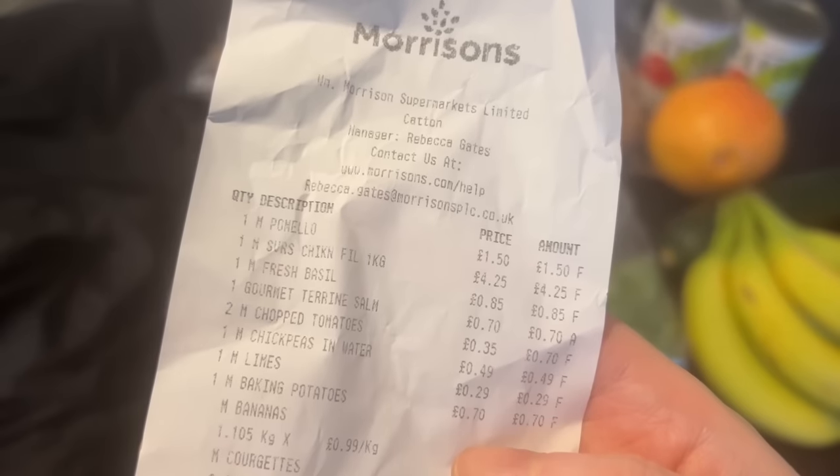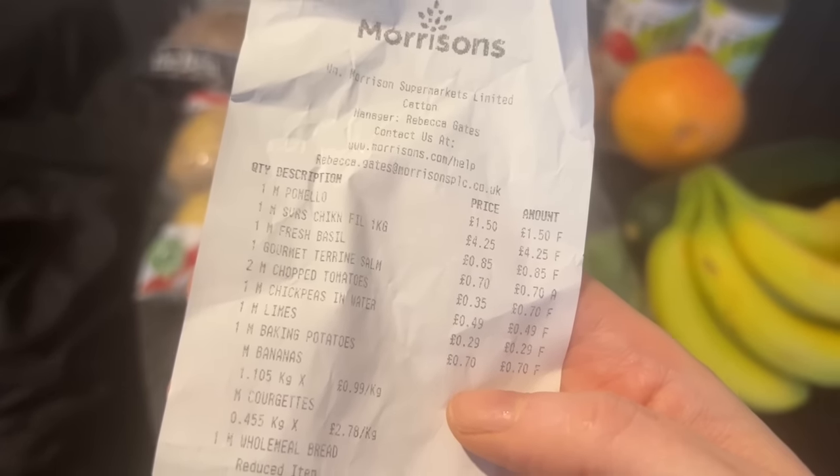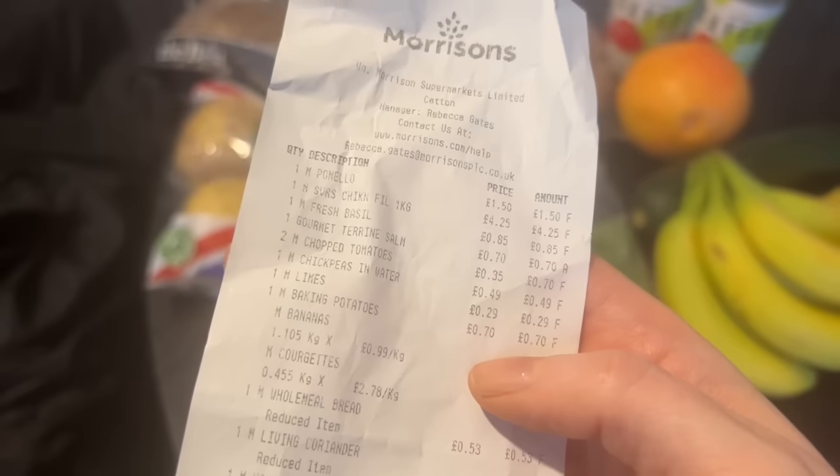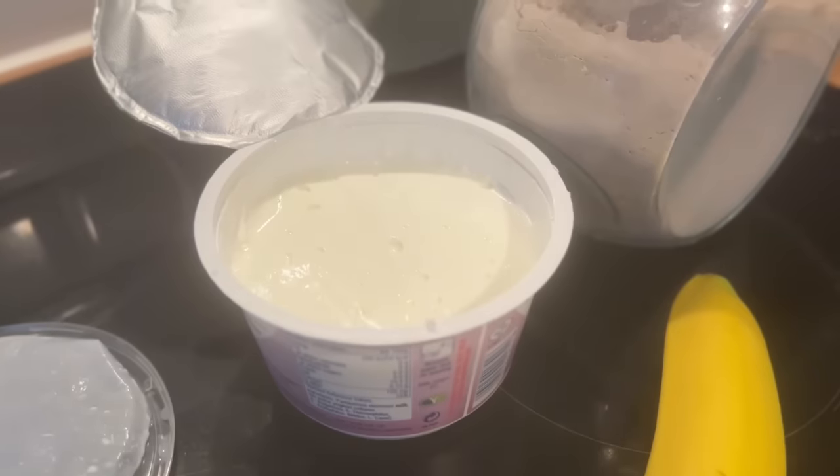So all in all, my haul came to the grand total of just over £15. If I hadn't got the little tin of treat cat food, it would have been under £15. Not bad for all that, considering I also got that chicken. Trying to incorporate a little bit more meat into my diet, even though it's expensive.